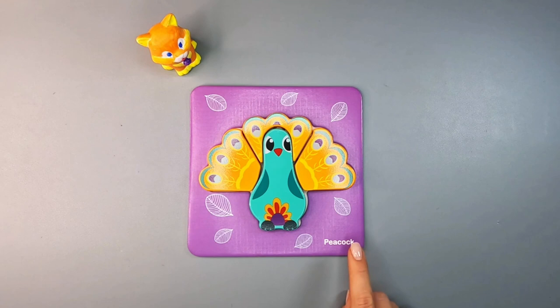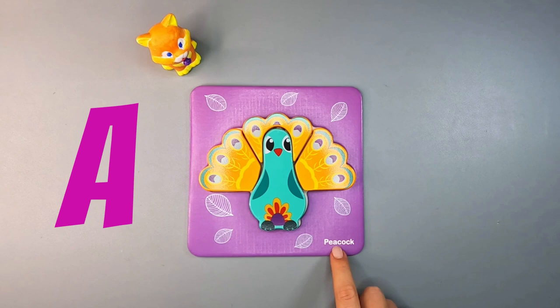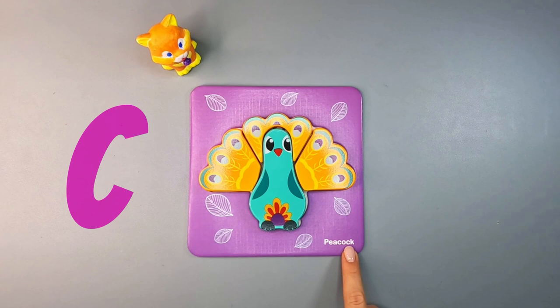Peacock definitely would like to play with you. Let's try it one more time: P, E, A, C, O, C, K. Peacock! Good job, my friend!